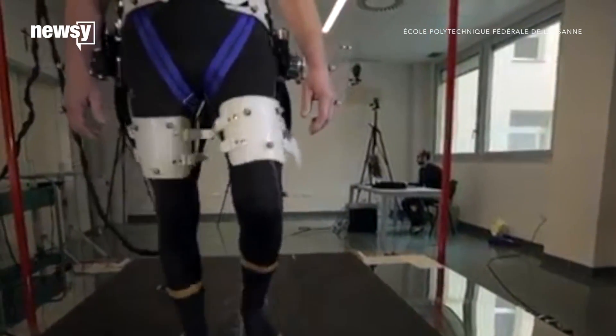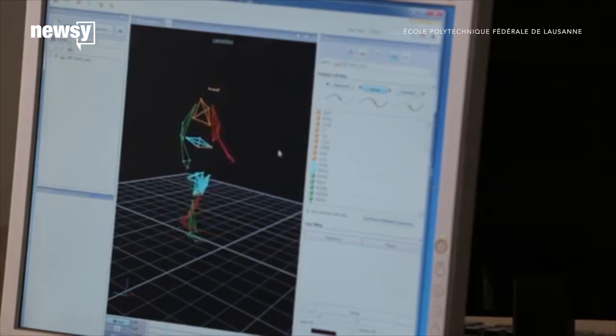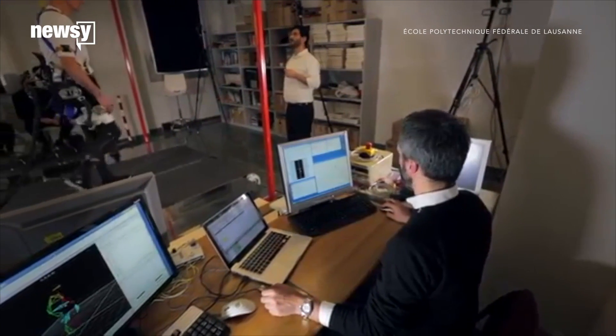Ten people have tested the balance-boosting exoskeleton so far, including two people with lower limb amputations. Researchers say more tests are needed before the exoskeleton hits the market.